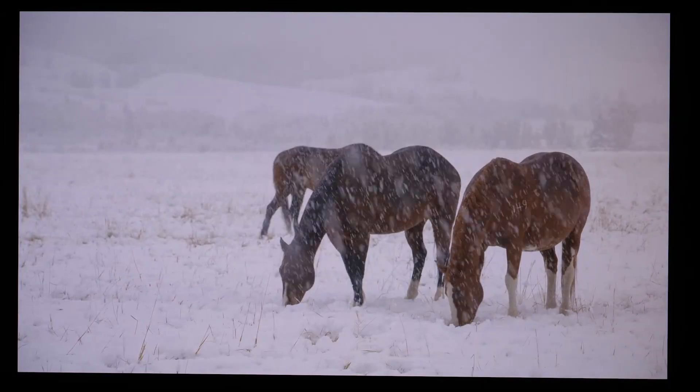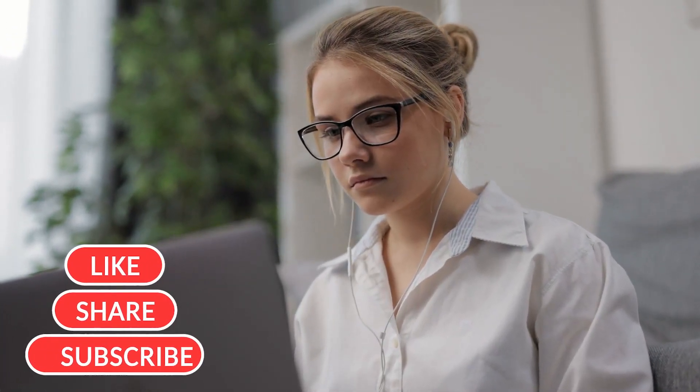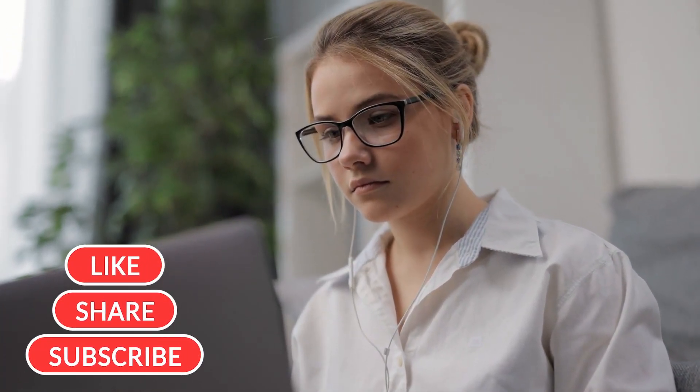Remember, you can find links to all these products in the description below. Don't forget to like, share, and subscribe for more insightful content like this. Thanks for watching.